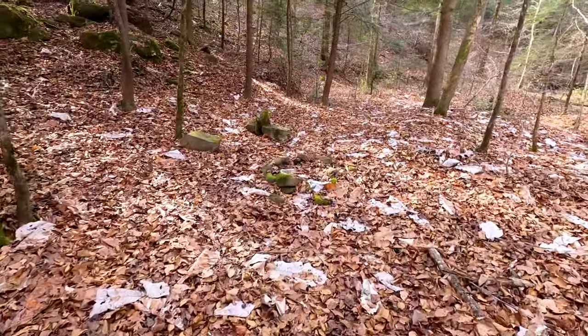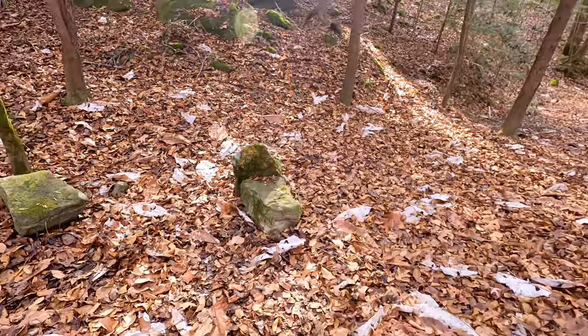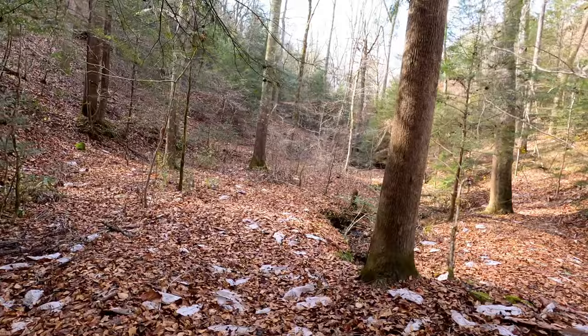We found a nice little campsite here with a fire ring — buried in leaves, but nice chairs to sit on. We're going to explore up this little side canyon a little bit.